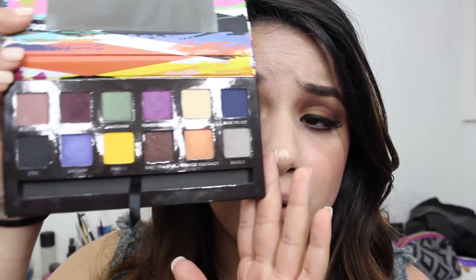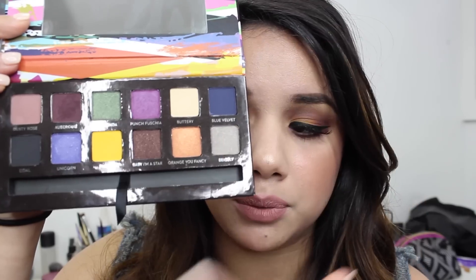Hey guys, welcome back to my channel! Today I wanted to do a makeup look using the new Anastasia artist palette. It's appropriately named because it's just a beautiful palette filled with so many different colors. I thought it was time to pick up an all-color palette, as opposed to all the neutral matte palettes that have been coming out. Those are lovely but it's time for some color, and this is great to incorporate with those neutral palettes too, especially for summer.